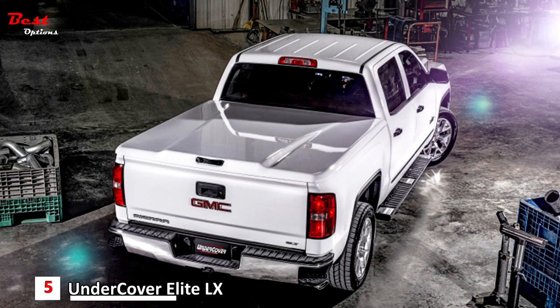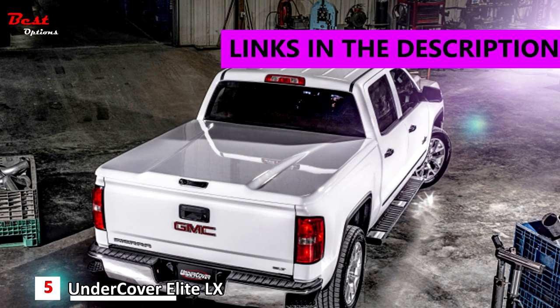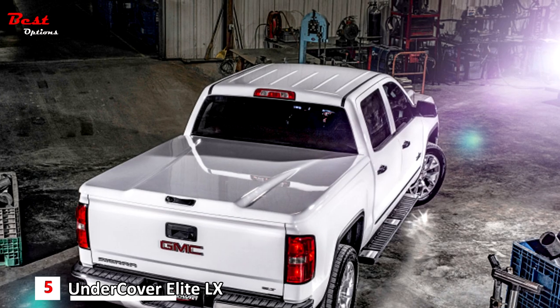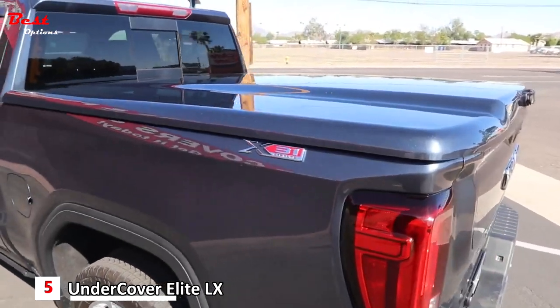Number 5: the Undercover Elite LX Tonneau Cover, priced at around $1,900. If you want ultimate security, weatherproofing, and durability, then you want a solid hinged truck bed cover.